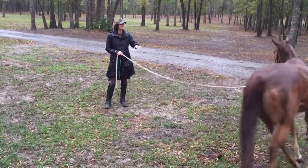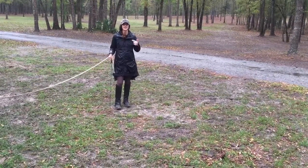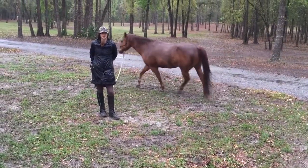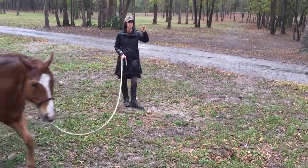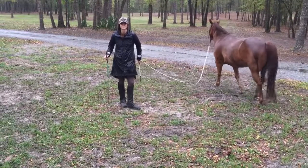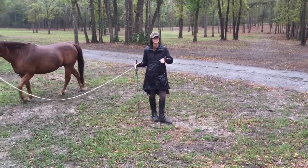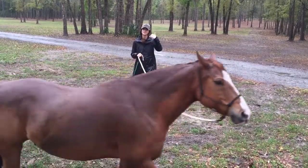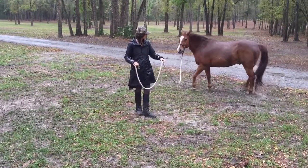That moment where he complained a little bit — that's kind of an invitation to argue, which is a dominance thing. If he can get me to argue with him, now we're two geldings; I'm not a lead mare anymore. In your herd culture, you do not want them thinking that you're a gelding they can push on — not ever. One of the most powerful ways to establish that is that I simply will not rise to an invitation to argue, nor will I back off from saying my piece.